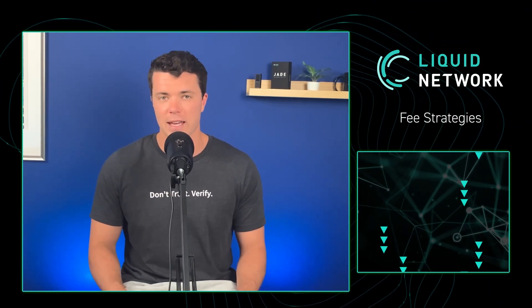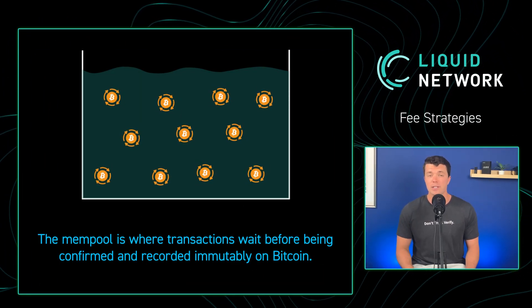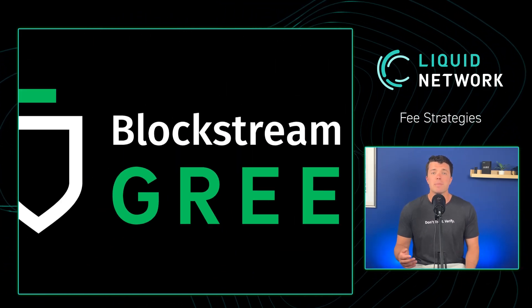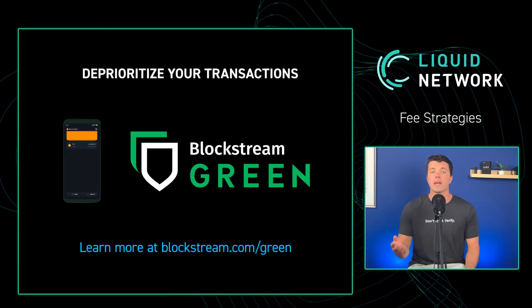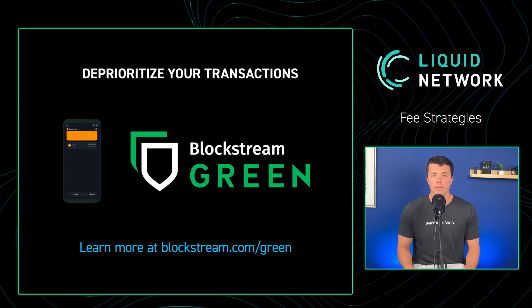Let's briefly review a few basic ways you can try to lower fees without utilizing Bitcoin's second layer, but by just being more strategic on how you approach mainchain stacking. First, you can wait for the mempool — the amount of pending transactions — to be lower. The lower the number of pending transactions, the more likely you are to pay less in fees. Second, you can deprioritize your transactions in some wallets like Blockstream Green using the fee control feature. If you are okay waiting longer for your transaction to be confirmed by miners, then pick a lower fee priority.